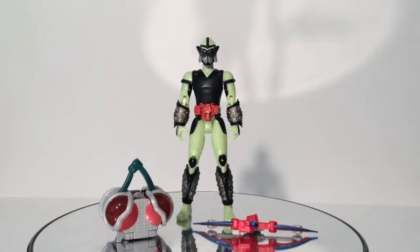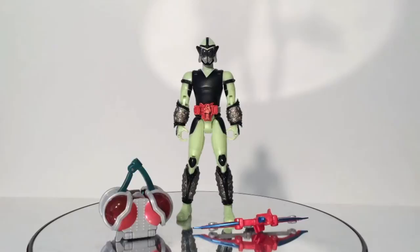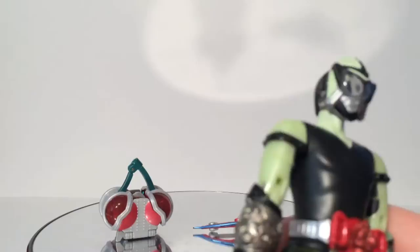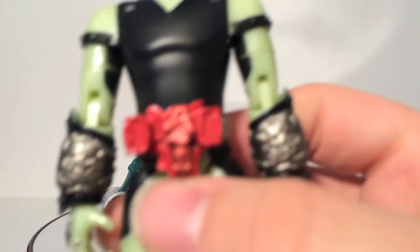So here we have Kamen Rider Sigurd in his pre-armed state. This figure is nearly entirely new, which is really awesome. The arms are brand new. The biggest reused part — most obvious — is the Sonic Arrow; it's the same one shown several times. I liked the uniformity of each of the energy riders having a Sonic Arrow, but then I realized it makes the toys kind of boring because there's not a new weapon each time. But as one of the last energy riders, here is Sigurd. His chest is the same as Duke's, with that smooth black design going on — pretty neat.